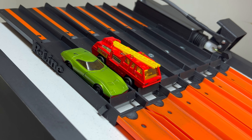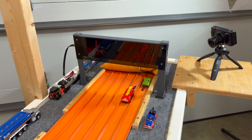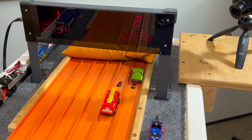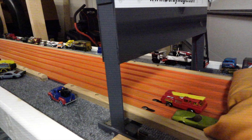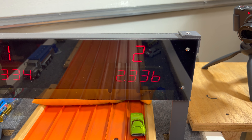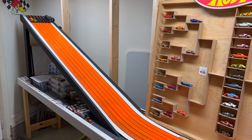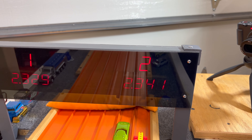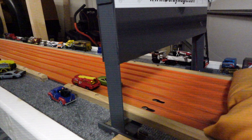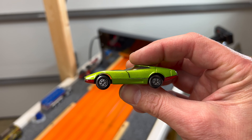Dodge Charger Mark III in lane one versus the Blaze Buster in lane two. The Blaze Buster edges the Charger — 23.34 to 23.36. After the lane swap, the Charger needs to beat 23.34. It runs 23.29 to 23.41, with the Mark III running a hero second race. The Dodge Charger Mark III advances.